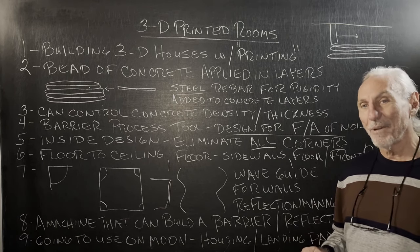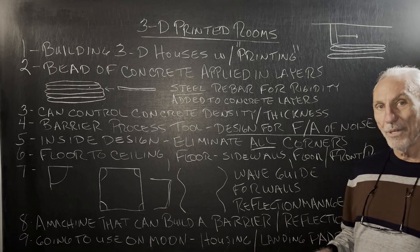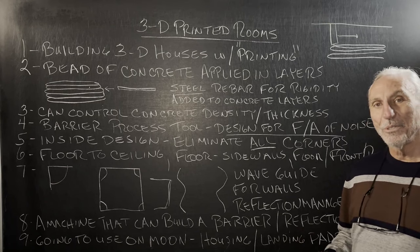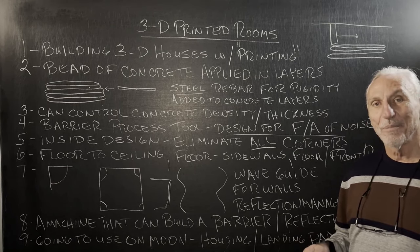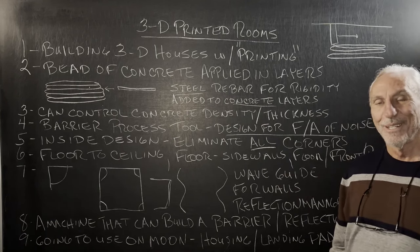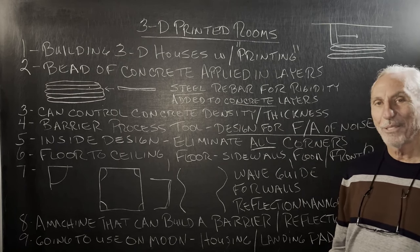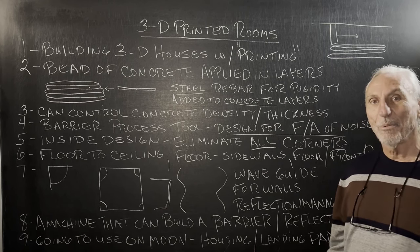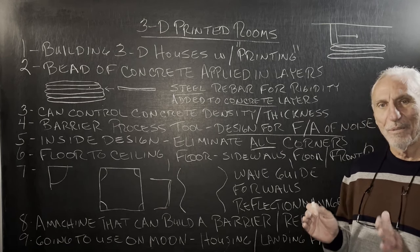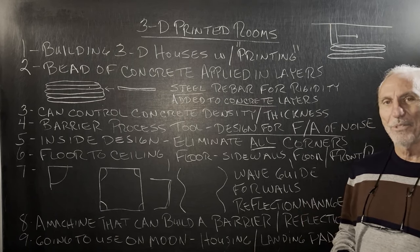One of the interesting things I found out is that they're going to use this process on the moon to build lodging and landing pads for craft. They're going to use the moon dust on the moon's surface as their concrete mixture. And I think they mentioned that just to send one brick would be over a million dollars in shipping costs to the moon.